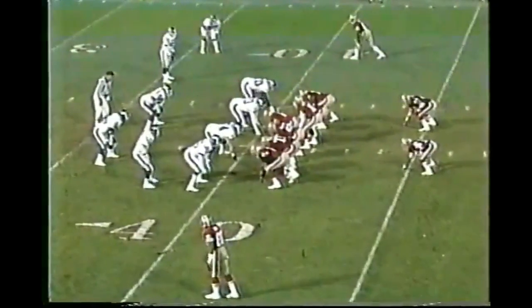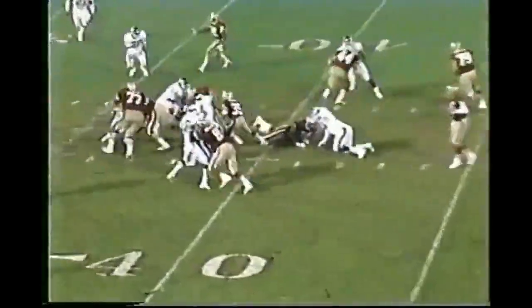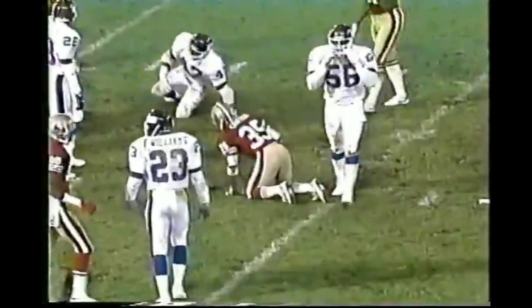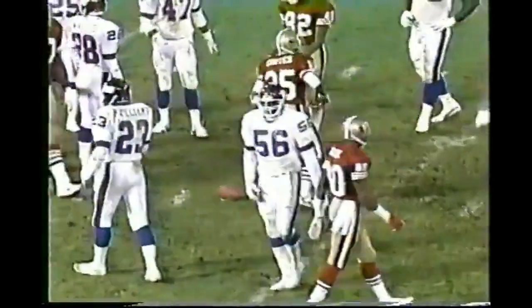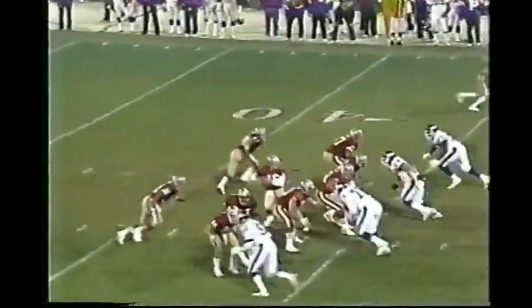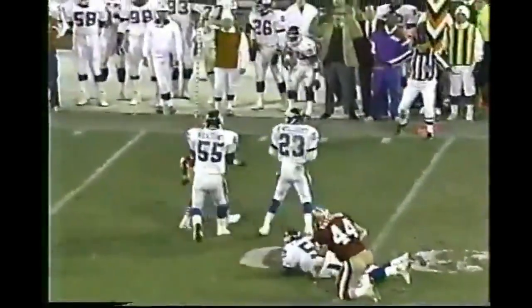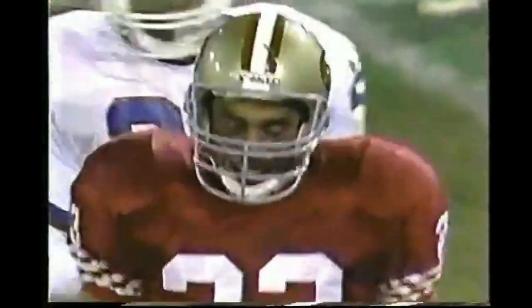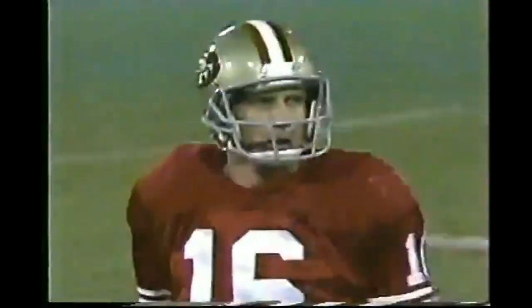Go — third quarter, 7-3 49ers. First down Carter to the 35-yard line, Pepper Johnson makes the tackle. Right now the way the Giants have been moving the ball, if the 49ers score again — I haven't seen enough life from New York offensively to play a lot of good comeback football here in the fourth quarter. And that was a third and four play and Roger Craig dropped it.